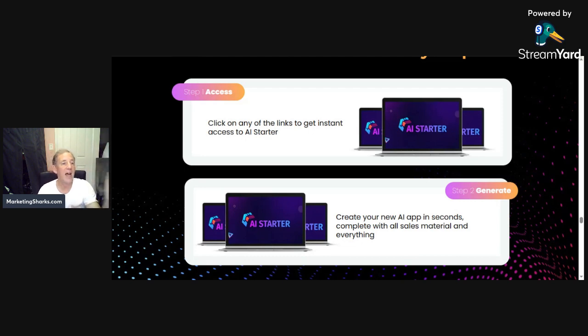It's called AI Starter App — your own artificial intelligence software product empire. Really, it's seven pieces of software that you get to sell. I'm Andrew Larder from marketingsharks.com. Click the link in the video description to find out more, watch the demo video, and check it out.